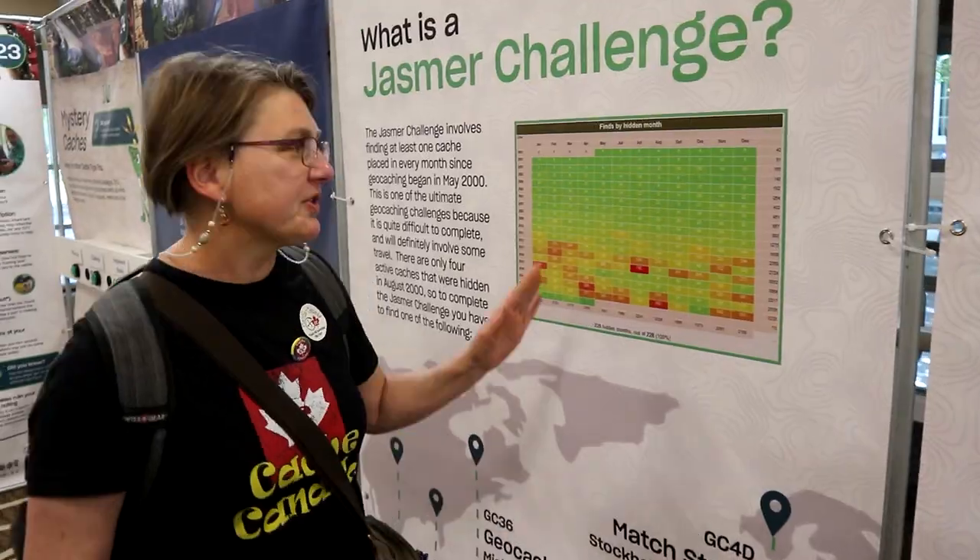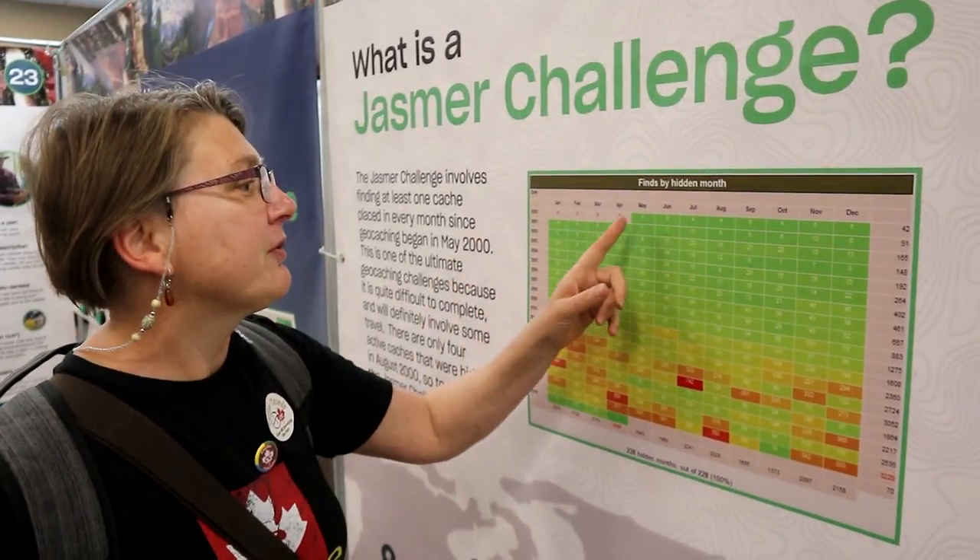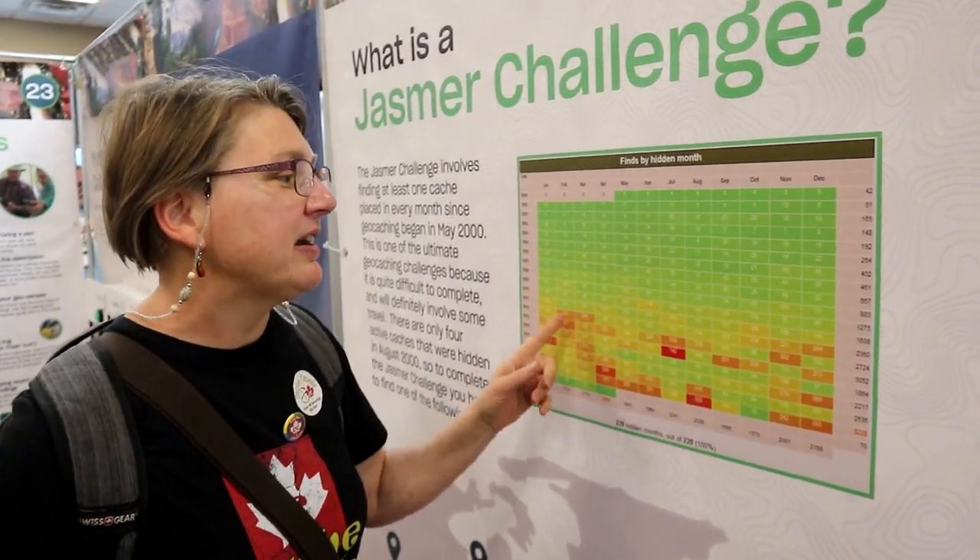So this is a picture of a Jasmer. What a Jasmer is, is when every month since the beginning of geocaching started, you have a cache find in each month and year. And I've got my grid filled not once, but twice, and I'm working on number three.